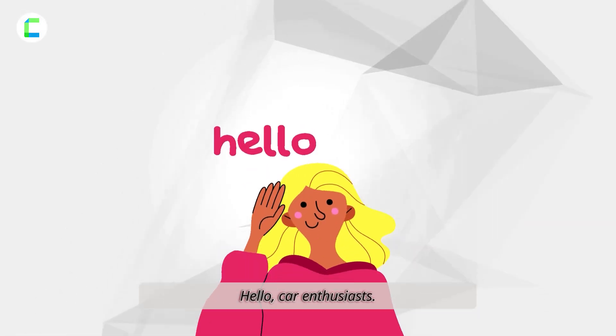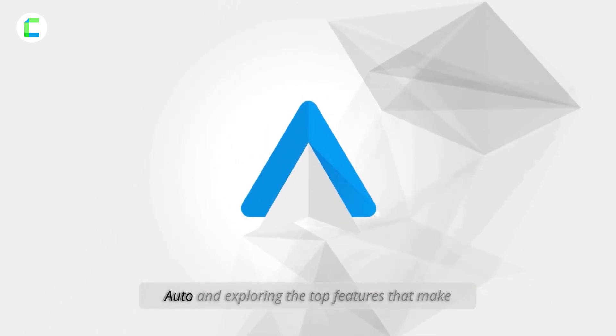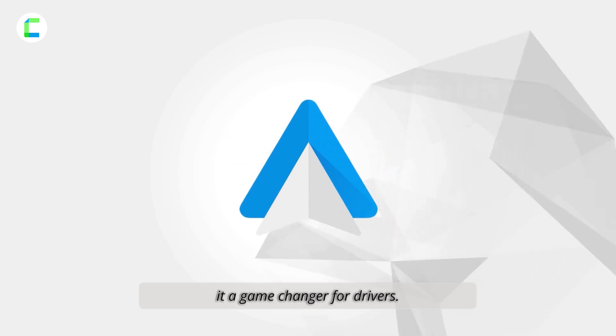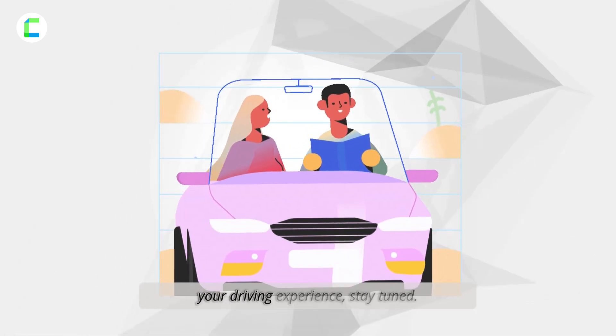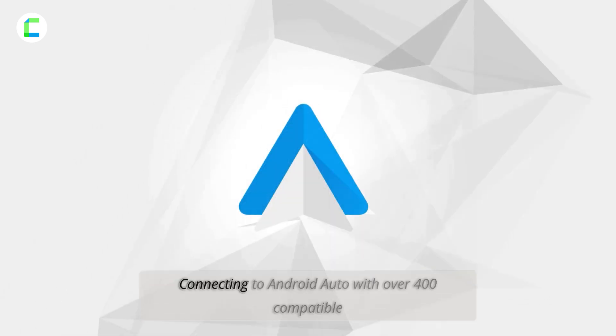Hello car enthusiasts! Today we're diving into the world of Android Auto and exploring the top features that make it a game changer for drivers. If you're ready to enhance your driving experience, stay tuned.